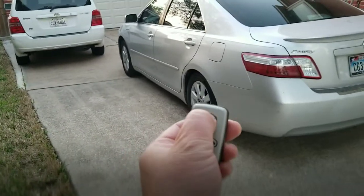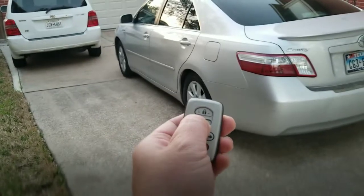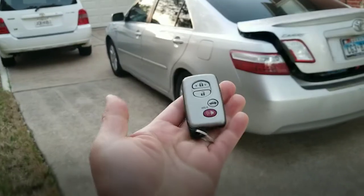Let's go ahead and test it out. Here is your lock function. Here's your unlock function. Trunk pops up. Very nice.